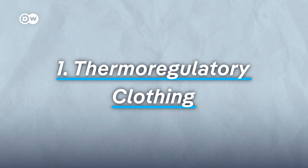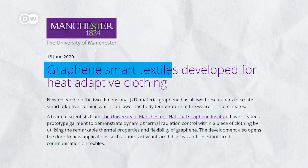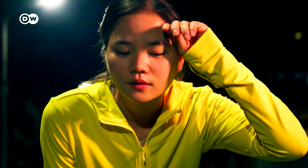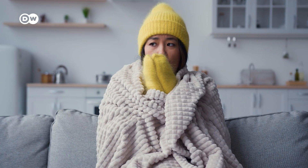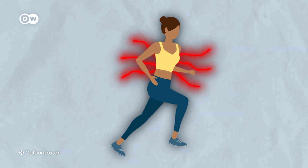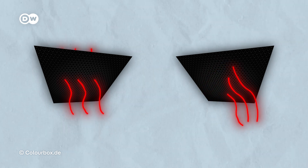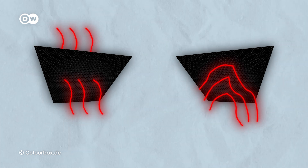The first: thermoregulatory clothing. Manchester University developed a fabric using graphene that releases heat in hot weather and conserves it when it's cold. Our bodies radiate heat in the form of electromagnetic waves. Graphene can help regulate the body temperature, either keeping the heat in or releasing it, depending on how its structure is manipulated.